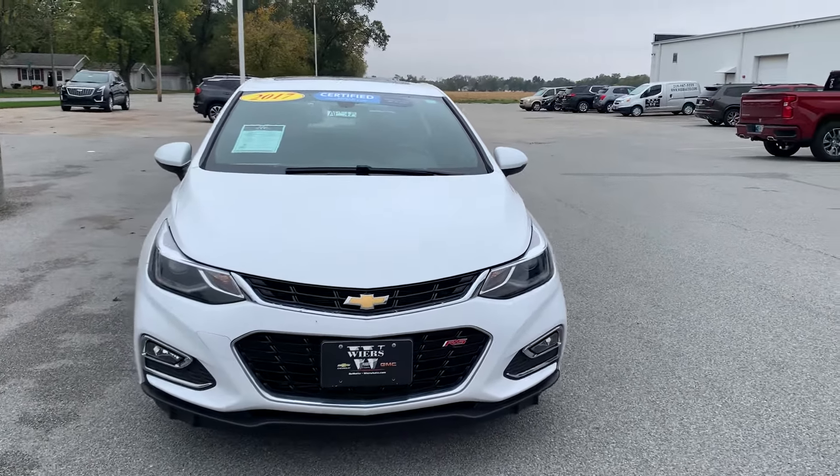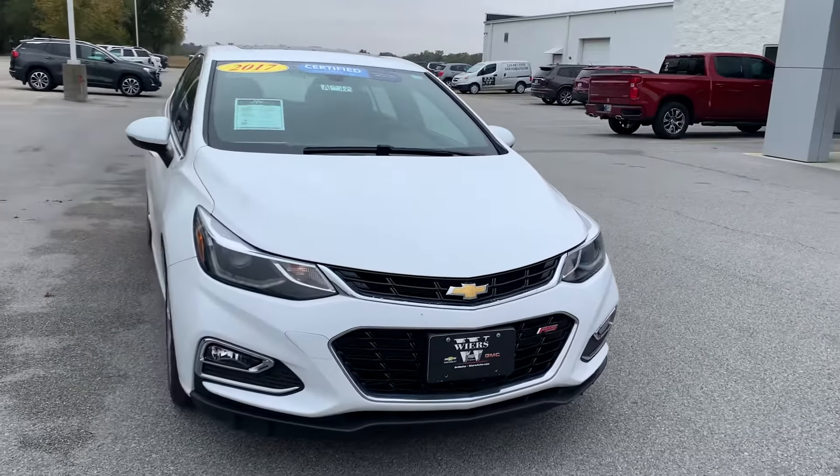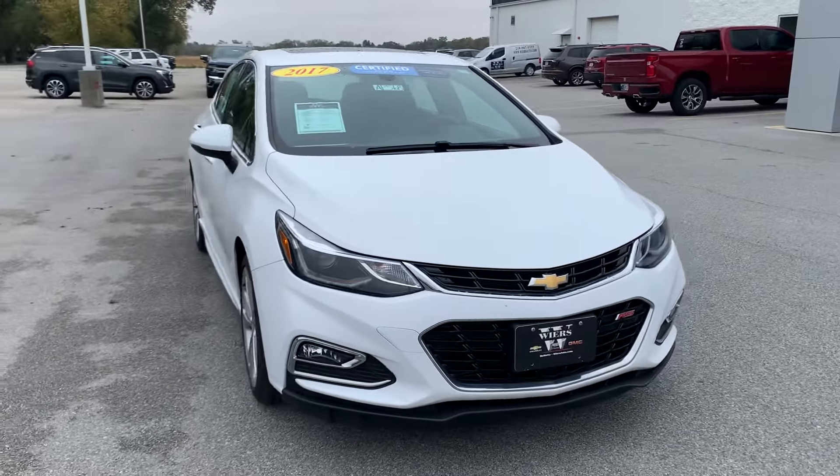Hey there, my name is Josh Talaski. I work over here at Weir's Chevrolet Cadillac GMC located in DeMont, Indiana.